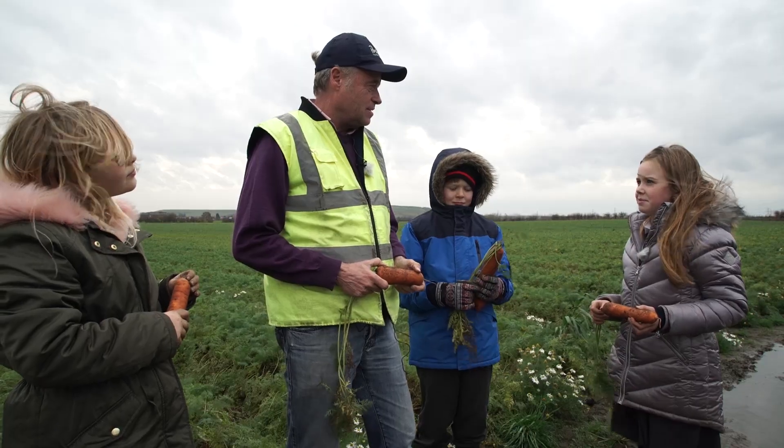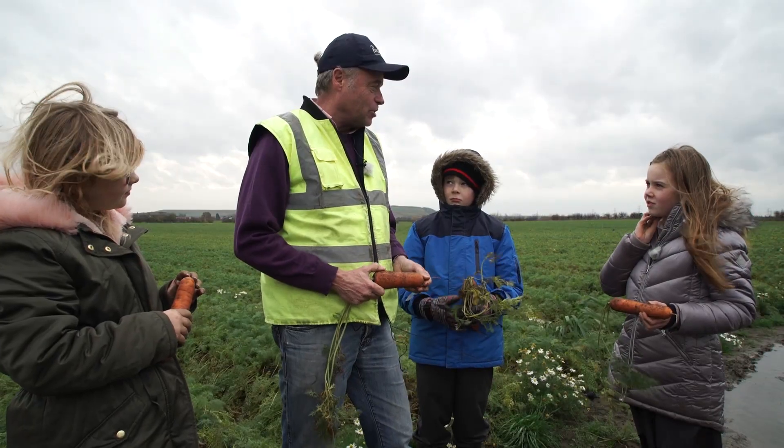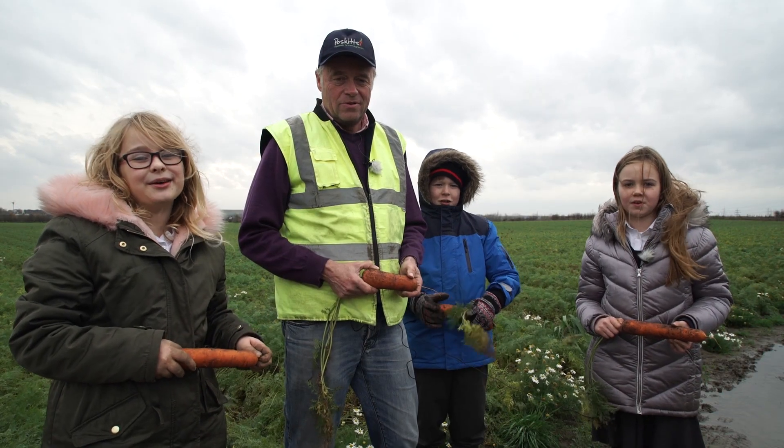Do you think that we could be farmers? Of course I do! You like digging the carrots up, and it's great to see something grow and see it change every day. It's a really exciting job. We think you could be farmers too.